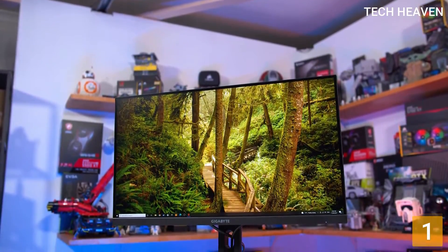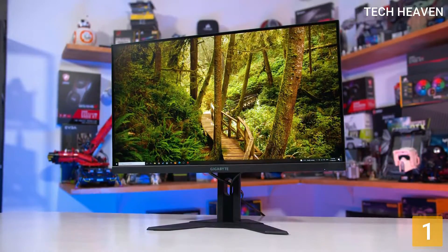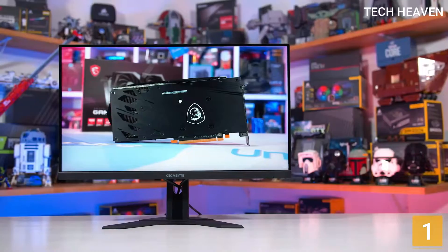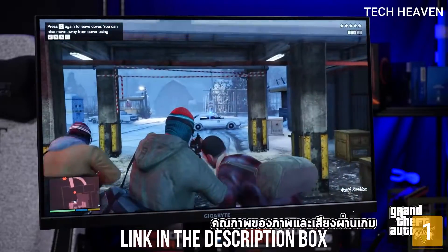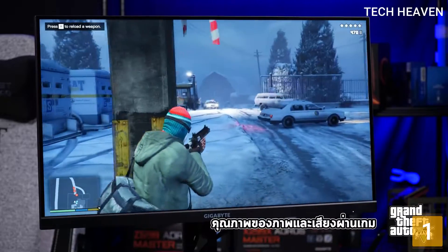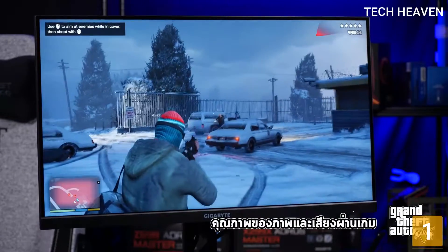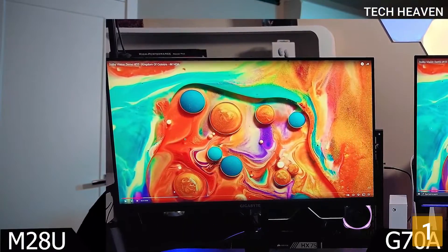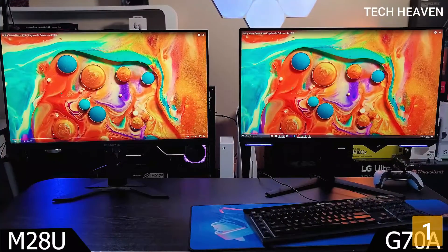It also has a built-in KVM switch, meaning you can control two separate sources with a single set of input devices. It offers similar gaming performance to the ASUS ROG Swift PG279QM but has a slower refresh rate and worse ergonomics overall, so it's a bit less versatile. It also lacks native G-Sync support, so it performs poorly at low frame rates. If you want something even larger, it's also available in a 32-inch size, though the larger model is not quite as sharp as the 28-inch model.